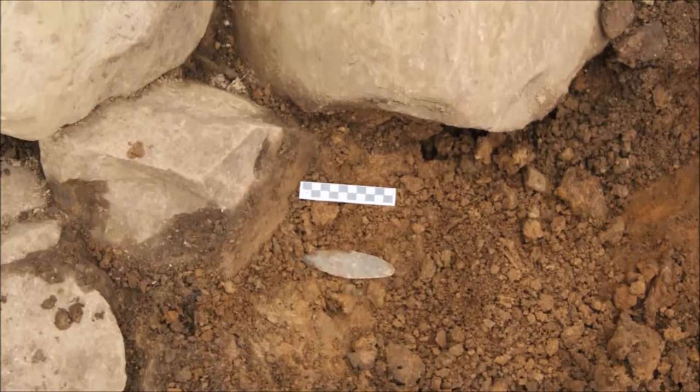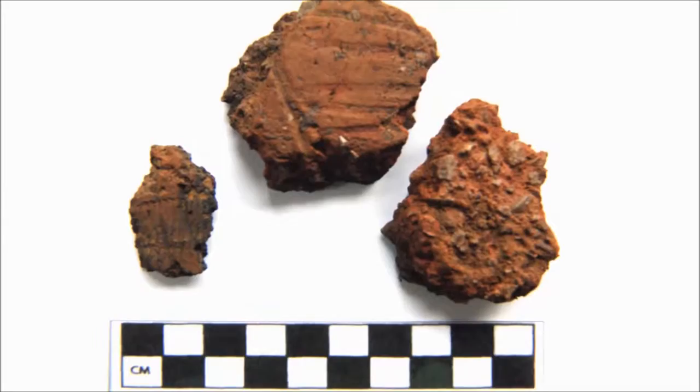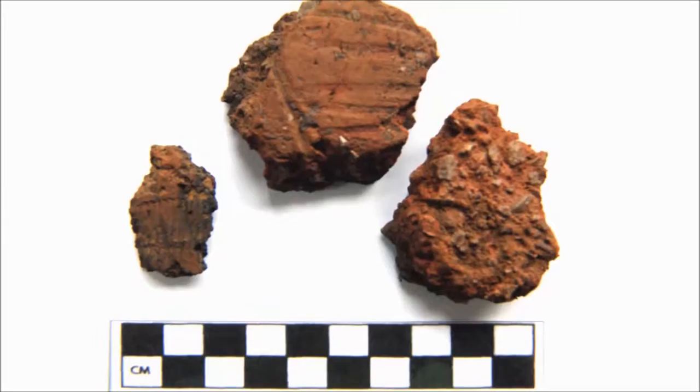Discovering artefacts like these provides us with plenty of food for thought as the collection grows bigger and more varied. It even includes a 500-year-old silver coin from the reign of Henry VIII.